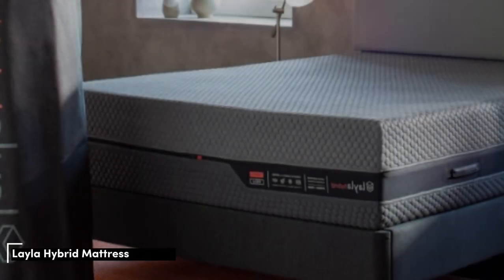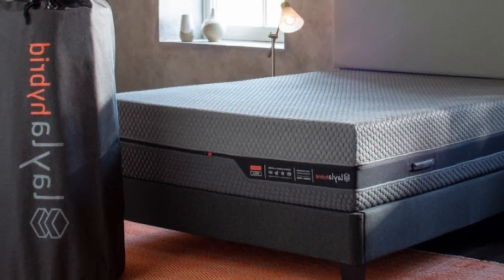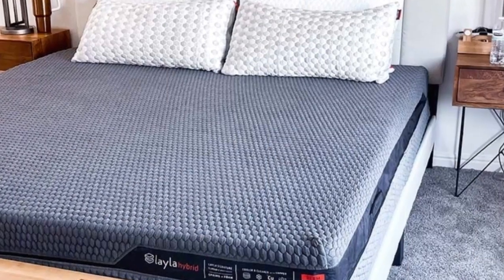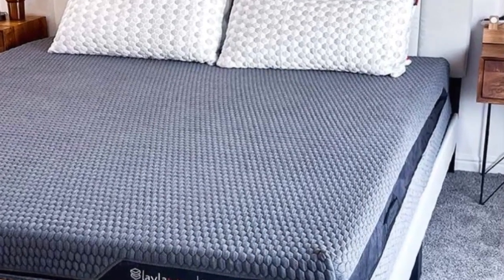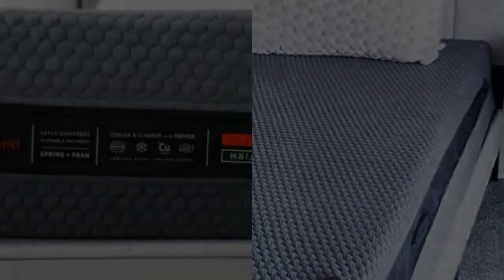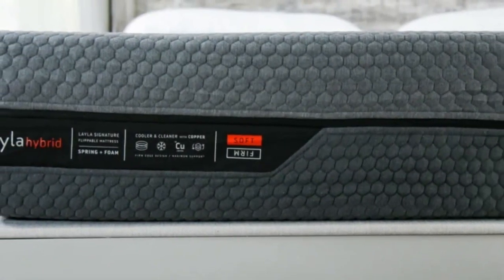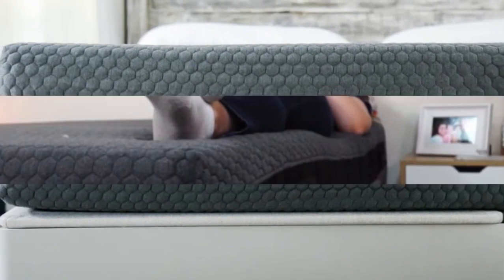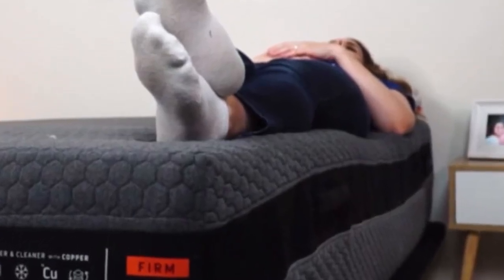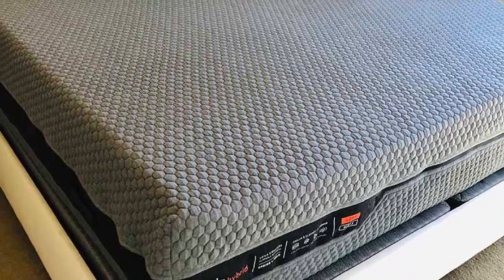Number 5. Mattresses with foam layers typically trap body heat since they adapt so closely to the body. The Layla Hybrid pairs cooling technology with steady airflow through the coil system, earning it high marks in our temperature control tests. How it performed: The mattress has a reversible design with a different feel on each side — medium soft (4) and firm (7). Most of our testers found a side that felt comfortable, regardless of their sleeping positions or body types.